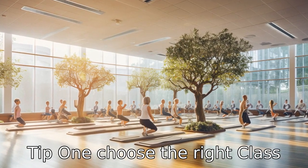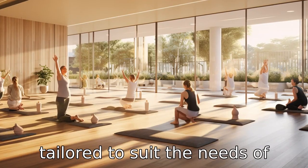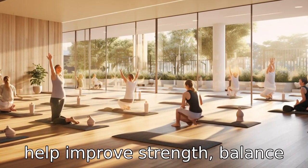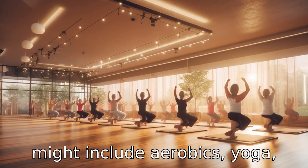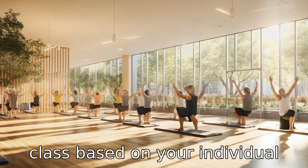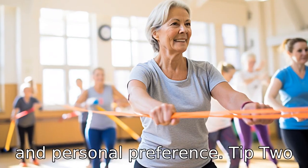Tip 1: Choose the right class. Age-appropriate exercise classes are more beneficial as they are tailored to suit the needs of seniors. Choose a class that can help improve strength, balance, and flexibility. These classes might include aerobics, yoga, dance, tai chi, or even weight training. Always select the class based on your individual health condition, mobility level, and personal preference.